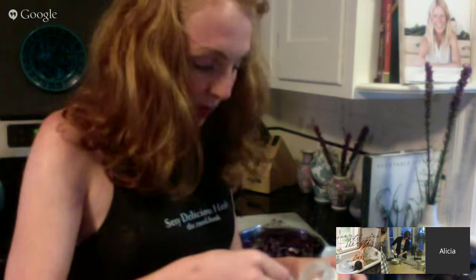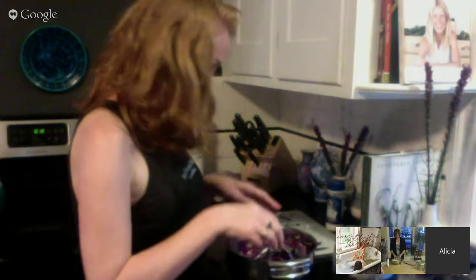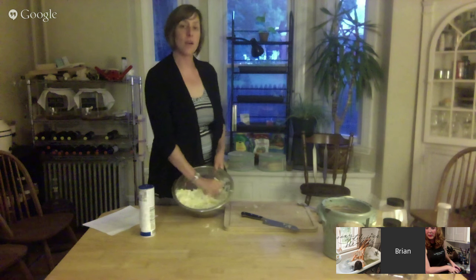I never knew that about iodine before. Iodine is actually a sterilizer - it's one of the things you can bring into the backcountry to treat a wound. A lot of us don't get enough iodine in our daily diet, which is why they started adding it to salt. So now I'm massaging this with just salt - no oil, no vinegar. What you want to do is get your hands in there and mix.